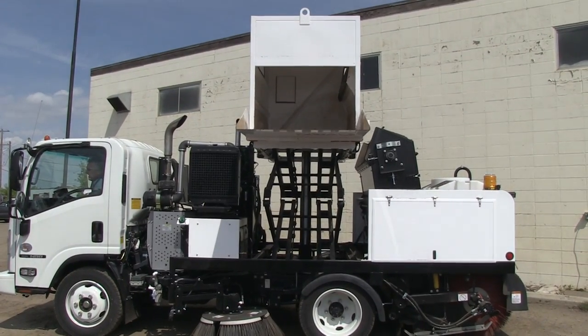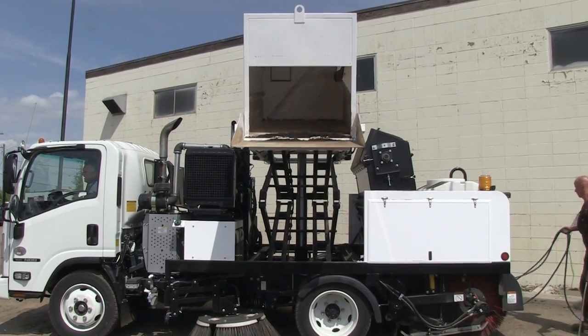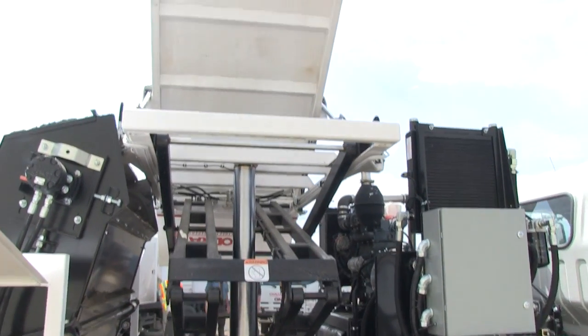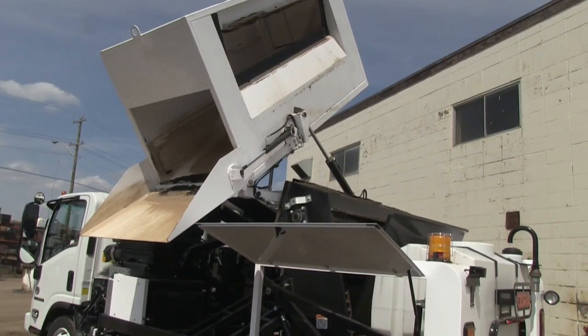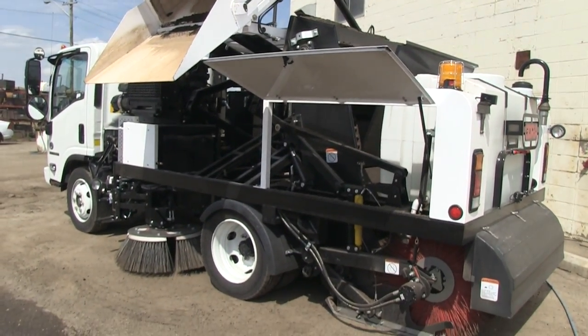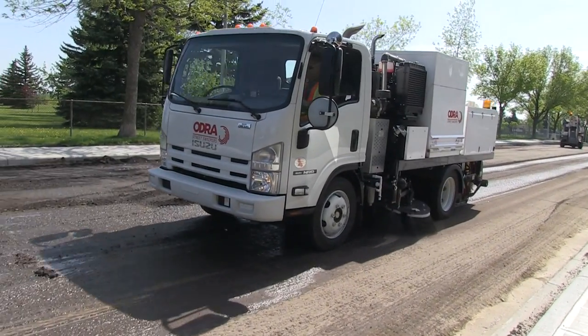The Odra hopper has a usable capacity of just over 3 cubic yards. The hopper can be tilted at any height and can reach into any common trucks used today. The hopper door tilts to a 50-degree angle and the rapid cycle time allows the sweeper to return to work in a short period of time.